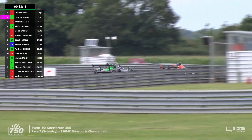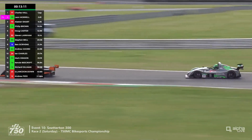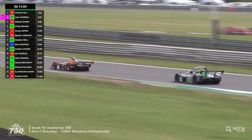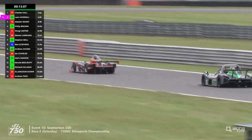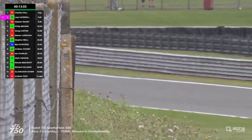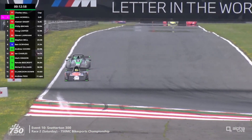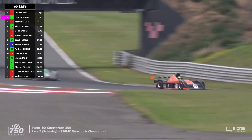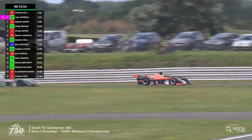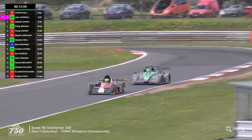Both drivers have got seven starters within their class, so they should both be picking up the maximum available points — which hasn't always been the case this season. I think only on one occasion has Leon Murrell actually been able to pick up the maximum 15 points for a win, because he's not had enough starters within his class at previous races. But both should be able to pick up good points here, which is important as the championship is now in its second half.